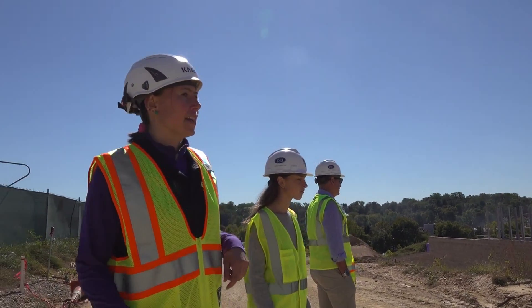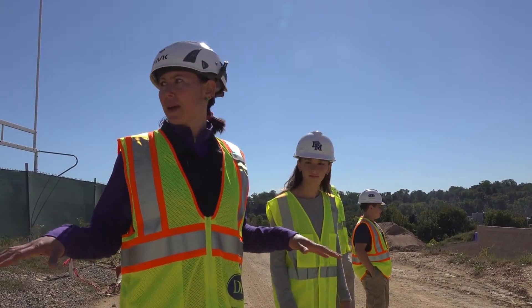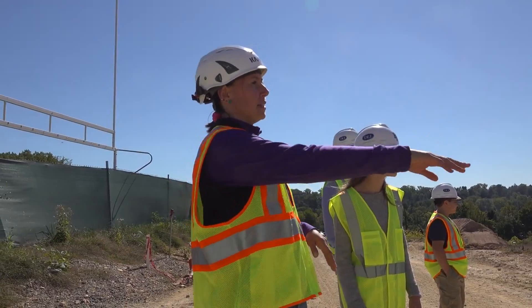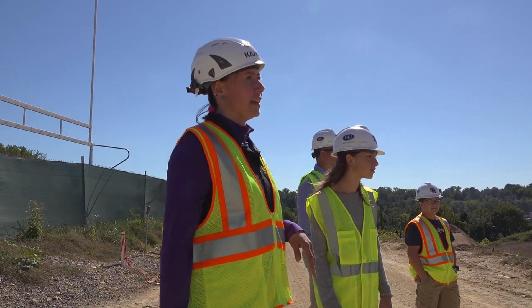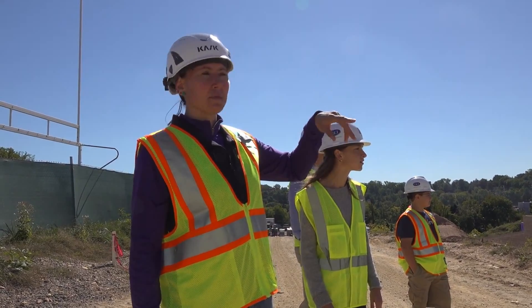Right now we're standing on what will be final grade just about. The grass slope from this field is going to come down sloping into that building edge down there. This is the B classroom wing and that's a three-story wing.